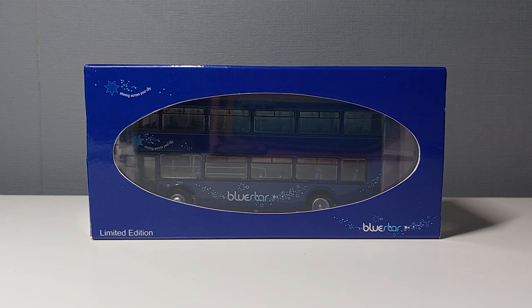Hi guys, this is BuzzFeed's Manc here and welcome back to another model bus review on my channel.